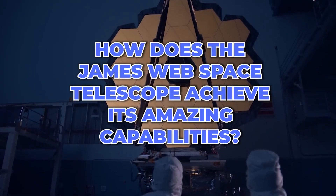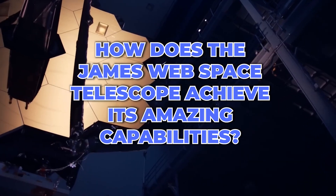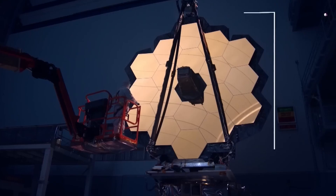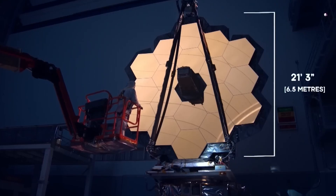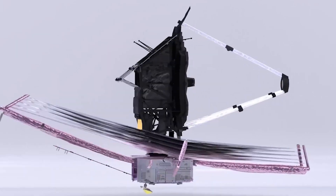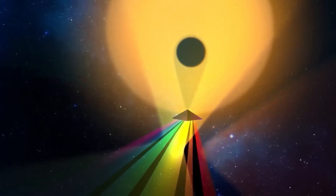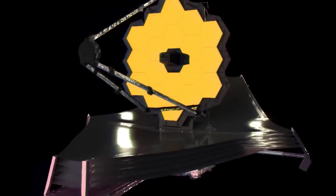But how does the JWST achieve its amazing capabilities? It has a huge 21-foot diameter mirror that captures and reflects light back to the spacecraft's instruments. The James Webb has four instruments, each designed to capture different types of light and provide a unique view of the universe.